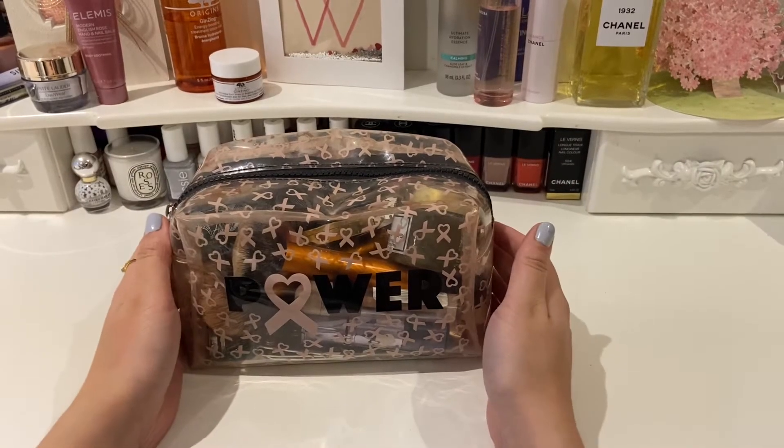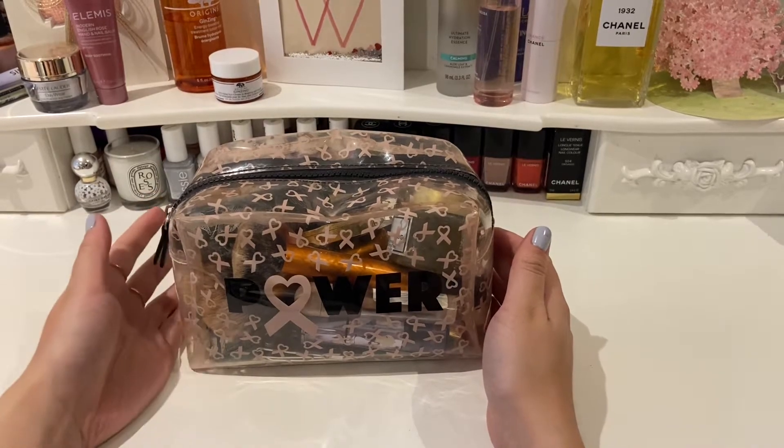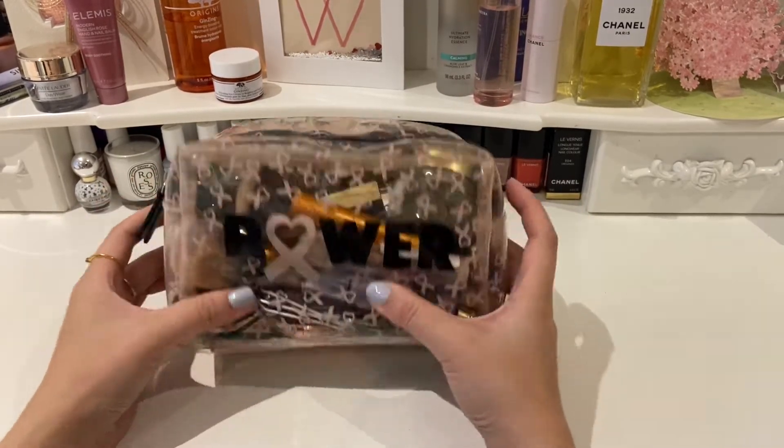Hello everyone, welcome back to my channel. I hope you're all having a lovely day. Today I wanted to do something a little bit different and show you what I carry in my makeup bag.